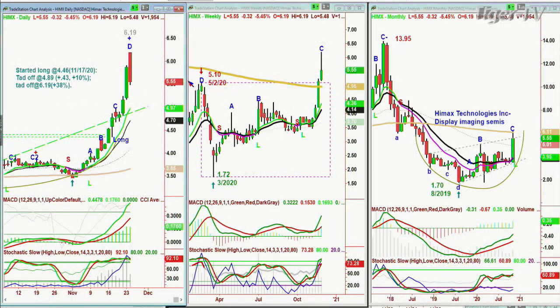We've got all of the support to monitor and see if it holds. $4.95 is the 200-period moving average; $6.11 is the monthly 200-period moving average resistance. There's a lot going on here, but I thought today was an appropriate day to take off some.